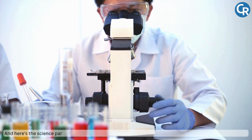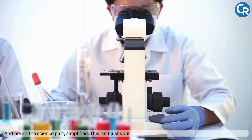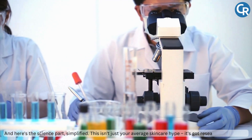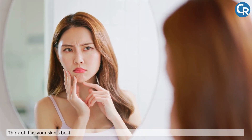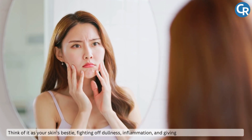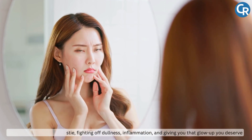And here's the science part, simplified. This isn't just your average skincare hype, it's got research to back it up. Think of it as your skin's bestie, fighting off dullness, inflammation and giving you that glow-up you deserve.